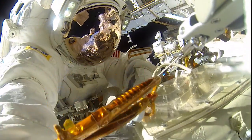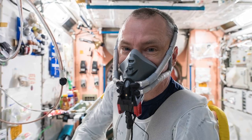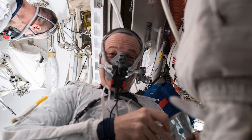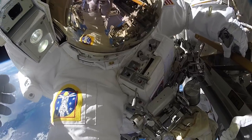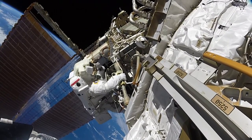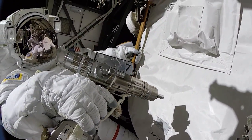U.S. spacesuits, though, are pressurized closer to 4.3 pounds per square inch. Astronauts have to spend a lot of time pre-breathing and purging nitrogen from their bloodstream to maintain a 100% oxygen environment, but the low pressure allows the suit to be a lot more flexible, which is much needed when you have to spend six and a half hours flexing rigid space gloves to do work on the outside of the space station.